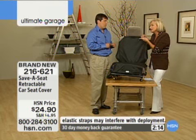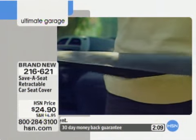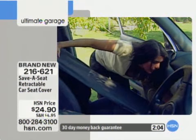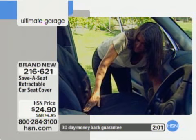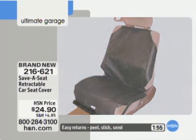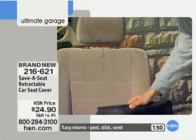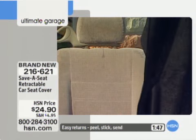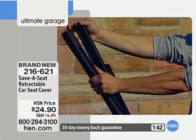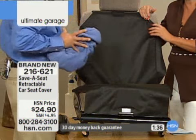Look at how easy it is. When you think about what it costs to have somebody clean your upholstery or clean your leather — if this saves it one time, it pays for itself. An expensive custom seat cover can cost hundreds of dollars. This will go on and come off in a second and literally save your seats. And some of us have pets or children that sometimes have accidents — well, this is waterproof. Or if they spill a whole soda in the car, this is a perfect way to handle it, and it wipes right out.